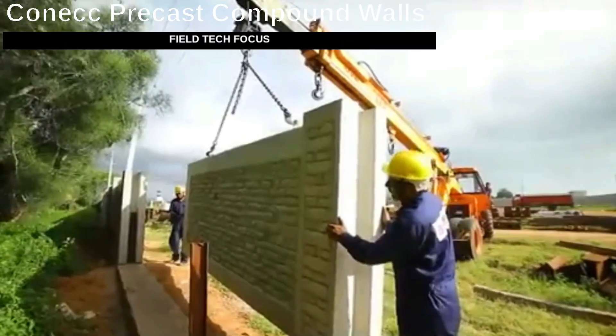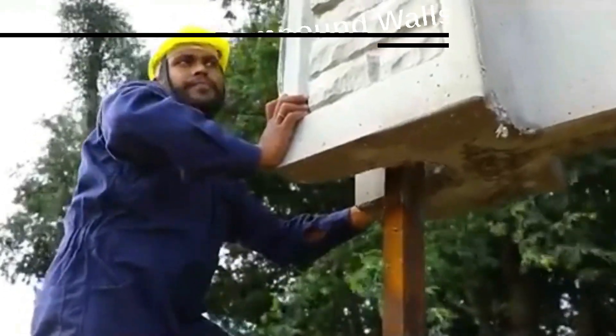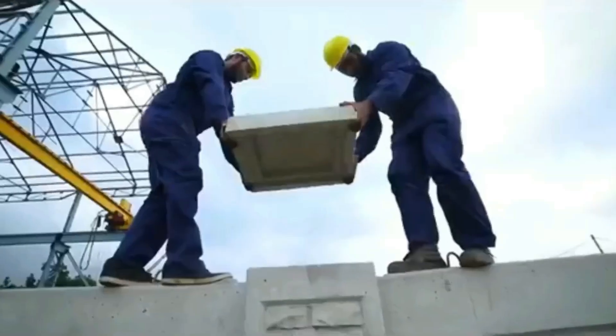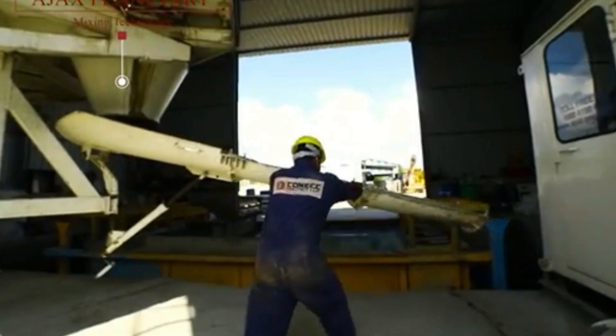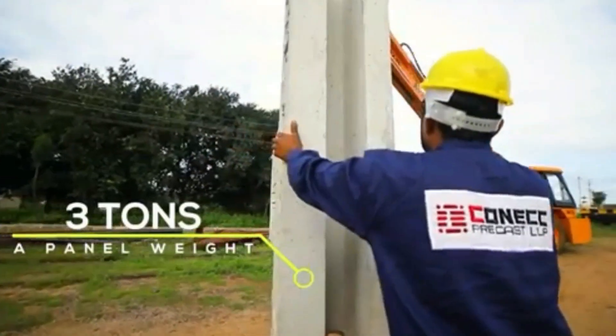The creators of Connect reinforced concrete walls have something to be proud about. This is the first option on the Indian market that looks good from both sides. Thanks to unicast technology, the columns and panels are cast together as a single unit, and the walls boast a thickness of up to 12.7 cm. Connect is recommended for various uses including perimeter defense.